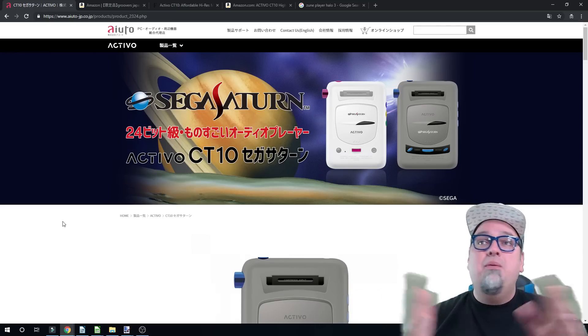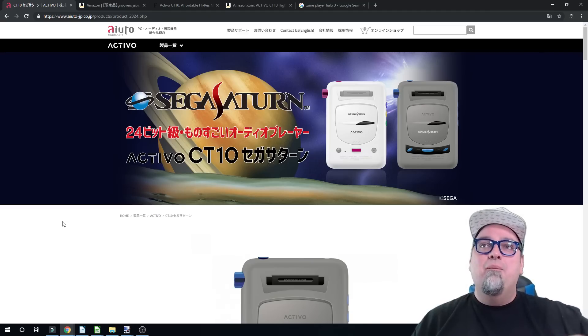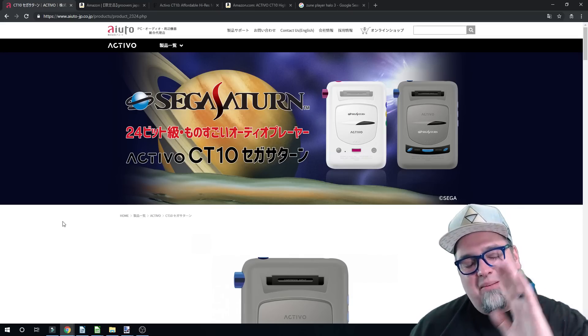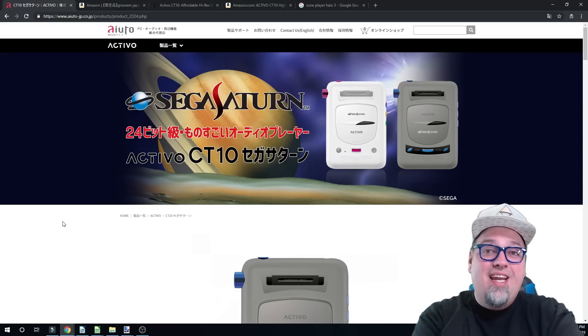I just want to do this real quick video because a couple of people had brought this to my attention. I thought, what the heck am I looking at here? Somebody had said, hey, look — Sega Saturn Mini. Somebody else said, hey, check this out. It looks pretty cool. And my first impression — I was like, what? They're making a Sega Saturn Mini? That's not possible. They haven't even put out the Sega Genesis Mega Drive Mini yet.